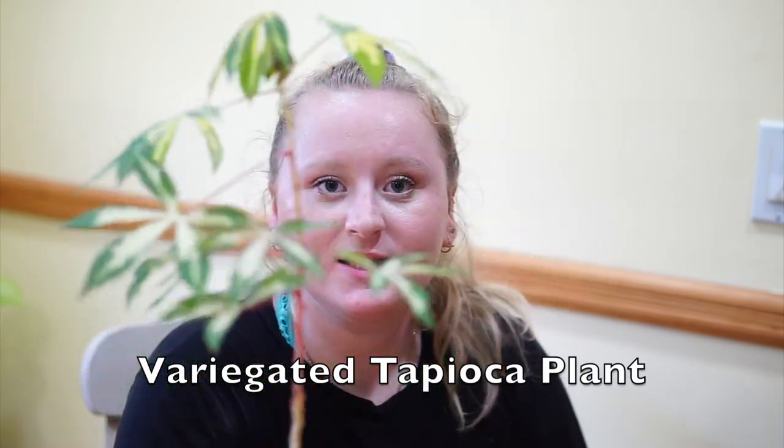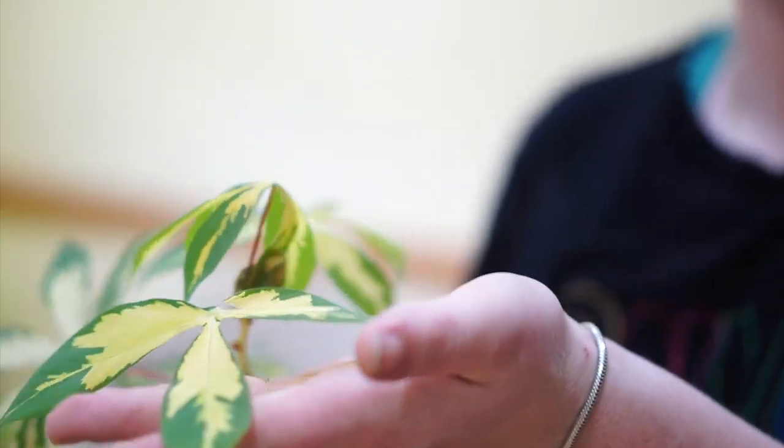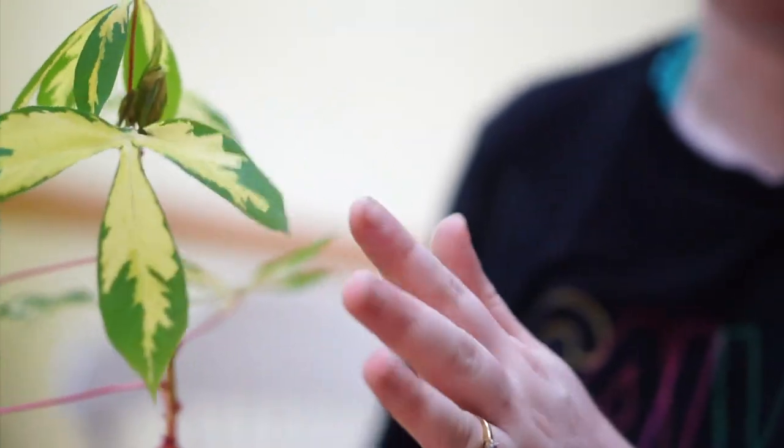The very last plant I got is this beauty — a variegated tapioca plant. I asked the people at Pepper's and they said it can be kept indoors over the winter, but it really needs the heat and the light. So I'm going to try really hard to keep this alive — if you have any tips please let me know. It has red stems and the leaves are a really beautiful yellow and green variegated. It looks like an umbrella plant, almost like a Schefflera. I've never had one obviously. I also got a Scindapsus pictus but it's entwined in all my other plants, so I'm not gonna pull her out.